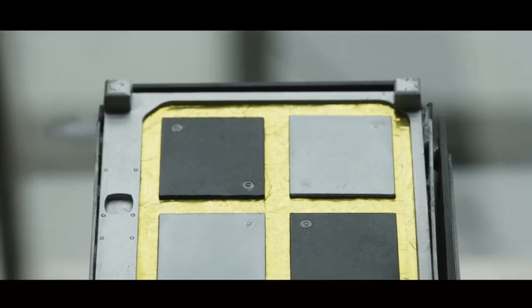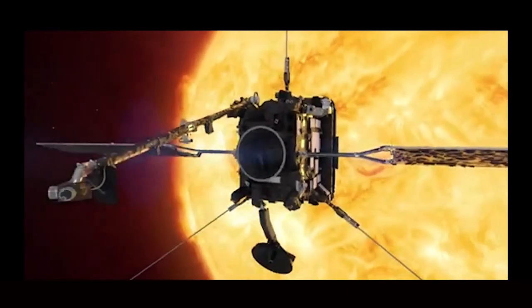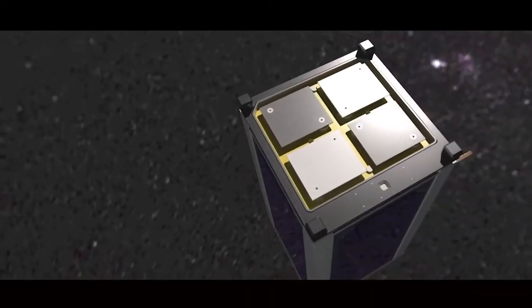The second experiment is EMOD, the EMBIO module, which is testing EMBIO's solar black and solar white spacecraft coatings. They're on Solar Orbiter heading towards the sun, but this is the first time that they're going to actually be tested in low Earth orbit.